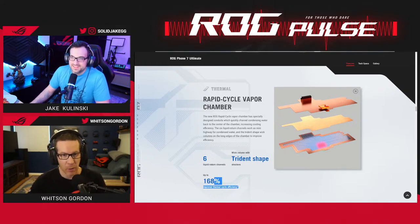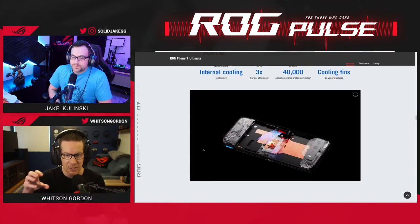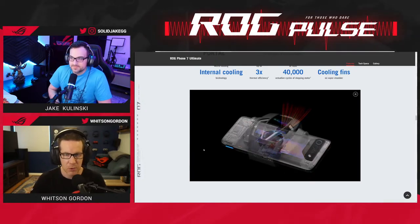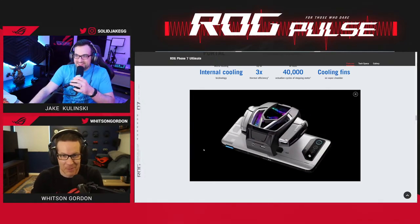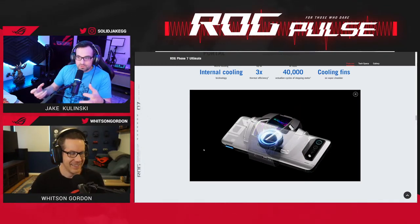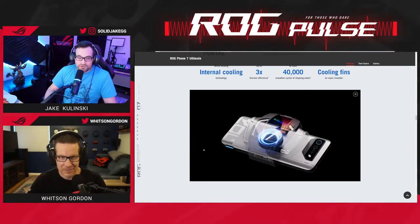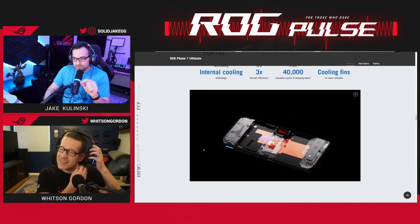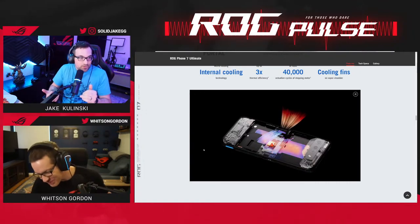For those gaming for hours on end, we have the AeroActive Cooler 7 — our brand new active cooler that attaches to the back of your phone right over the chip. It uses AI-powered thermoelectric cooling to keep the device as cool as possible. New for this year it has something extra special: a subwoofer built right in. Jake has used it, and he says it sounds better than most laptops. It's so effective at cooling that during testing it was actually making the device too cold.